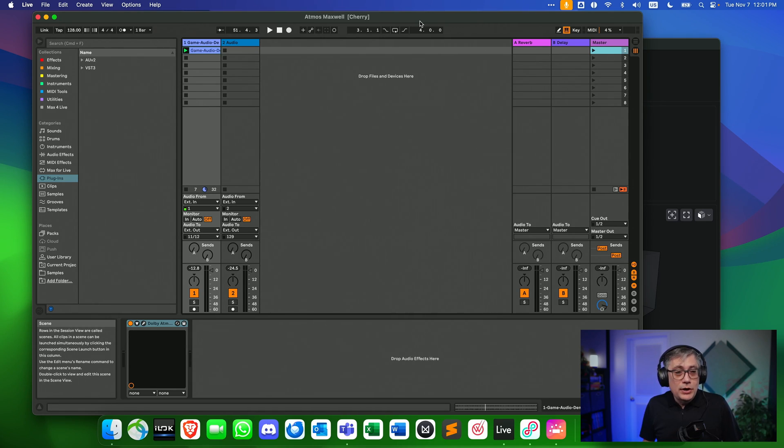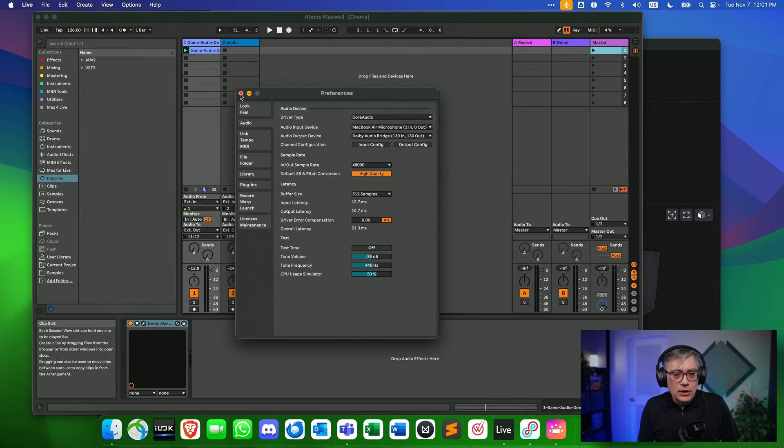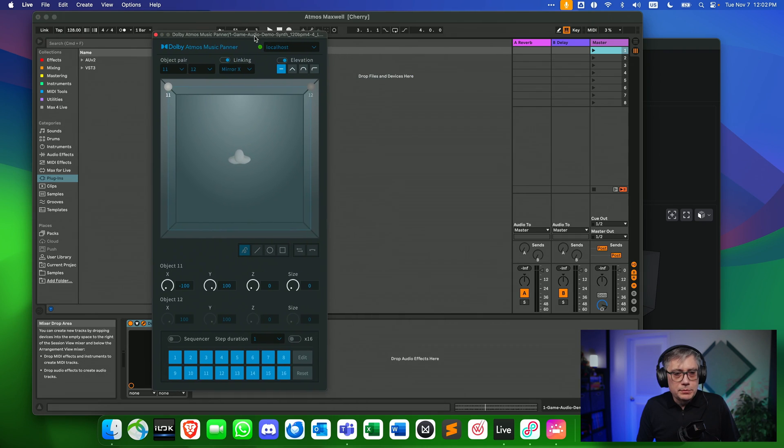Let's have a look at how everything works with the Dolby Atmos renderer. I'm using a simple Dolby Atmos project in Ableton. We have one audio track holding an audio loop and one track holding the LTC timecode plugin. The output is set to the Dolby audio bridge — output 129 on the LTC plugin track and outputs 11 and 12 on the audio track serving as an audio object. On the audio track I have the Dolby Atmos music panel set to object pair 11 and 12, and that's pretty much it.